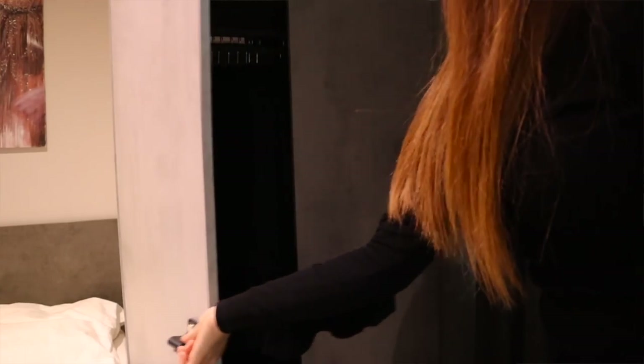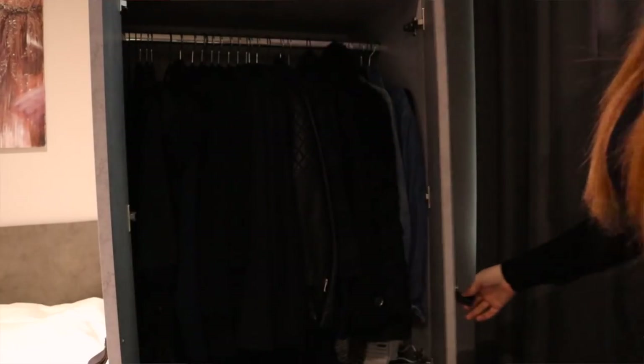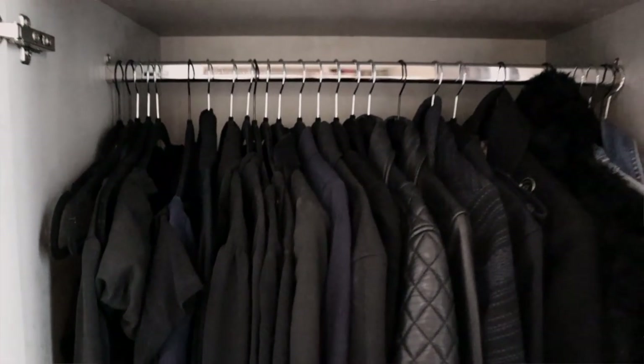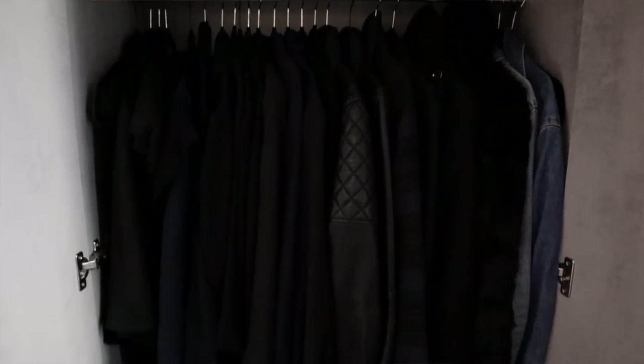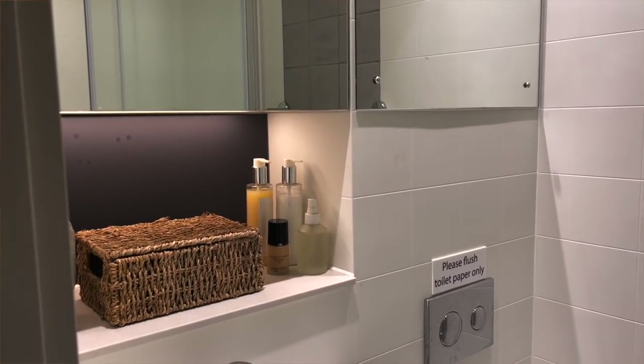I actually have my closet, which is fairly small, and yes — everything inside it is completely black, except for a jean jacket I'll sometimes wear during summer. But that is something I am considering changing a lot, so I'll keep you up to date with how that goes.